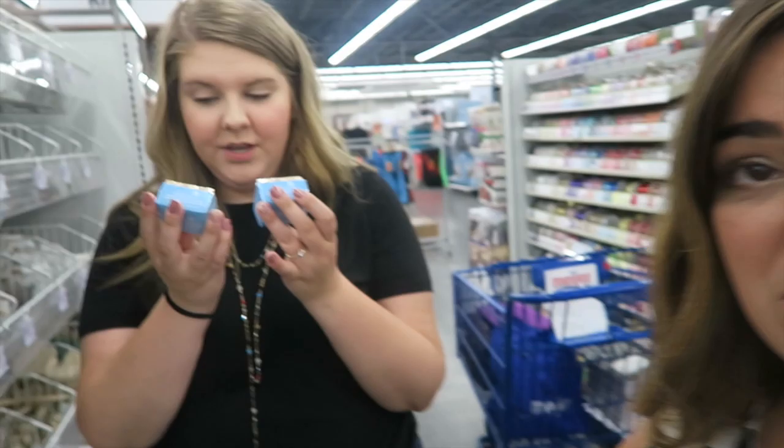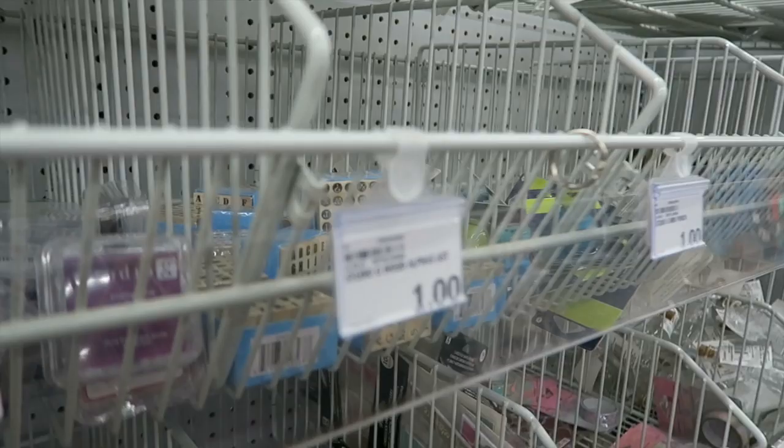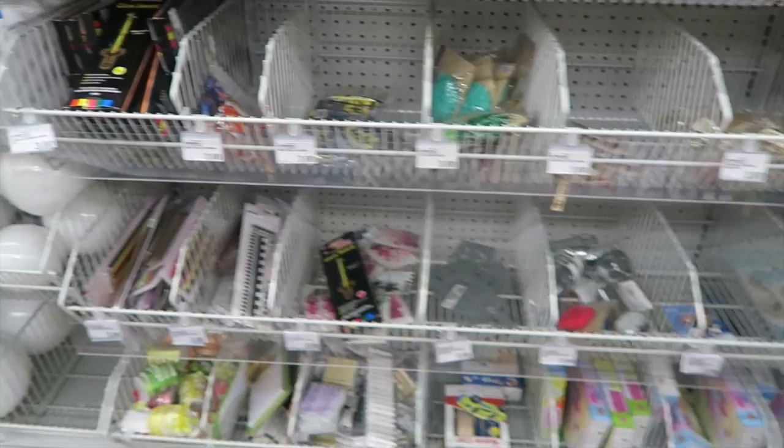We've moved on to the craft supply aisle — they seriously have anything and everything you could ever want. Melissa is finding these cute little letter stamps that she's going to use for a word work bin. They're only a dollar for every single letter, and they even include punctuation. You can get capital letters and lowercase letters. The ink pads are a dollar as well, or there are big ink pads for three dollars. Really good deals and great little finds.